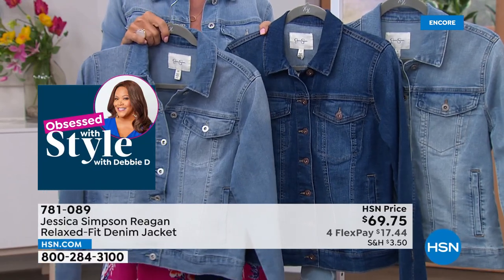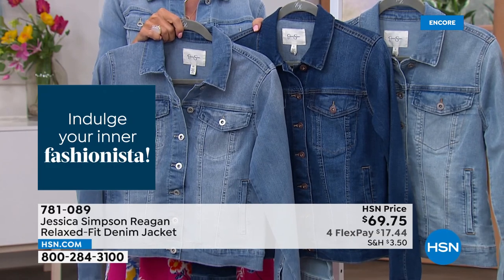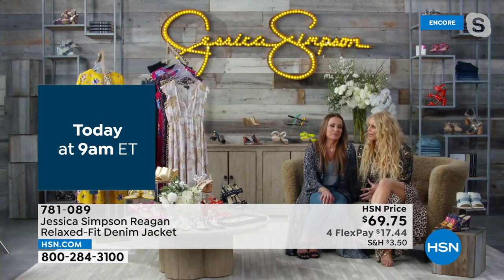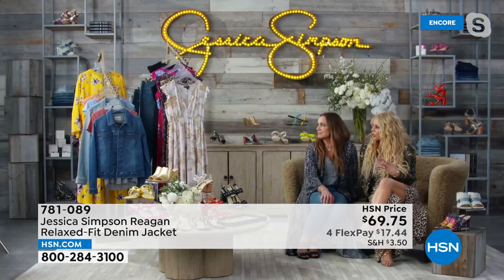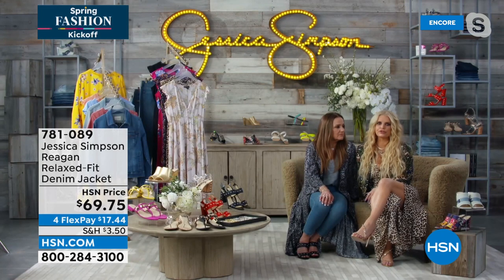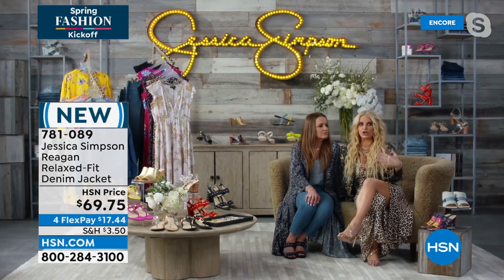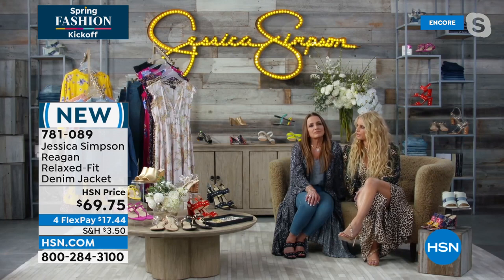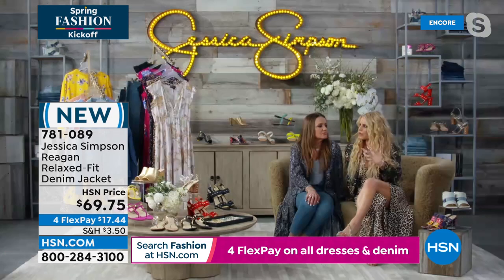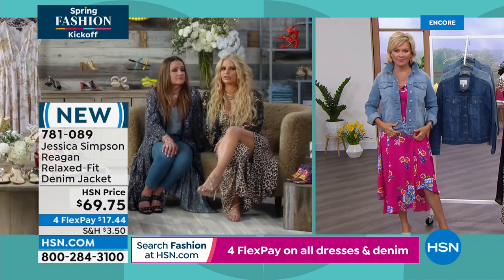I bet you must live in jean jackets, Jessica — I just feel like this is your thing. I have so many. We make them all the time and make them how I like them. This one's more of a relaxed fit, which I enjoy because I can even wear a cute little hoodie under it. It's great to wear with dresses, and I like an all denim look — denim on denim. I even think wearing it with athleisure — just a little bit more cozy — that's what we're delivering with this one.